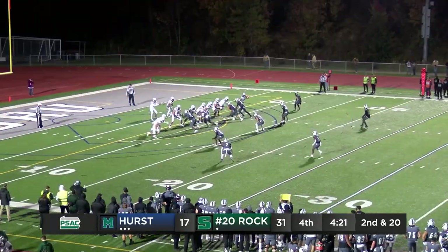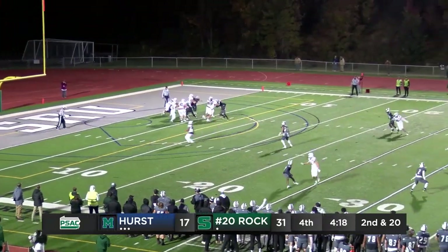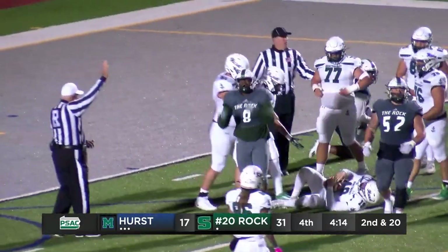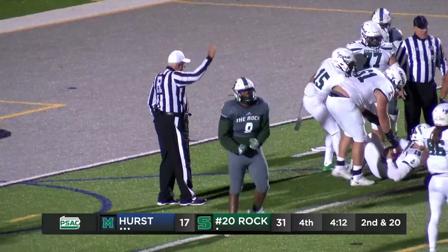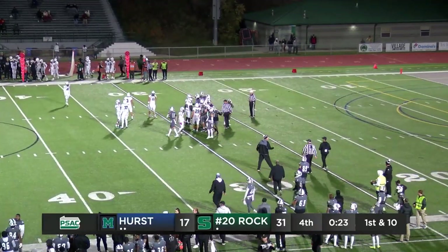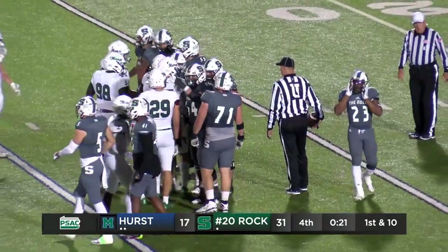First down. Standing inside his five is Carter and here comes the pressure again — he's going to be sacked again. They got him again. Aurora is just having a field day right now, and that'll be the game here tonight. The Rocket come away with a 31 to 17 victory, back into the win column they go.